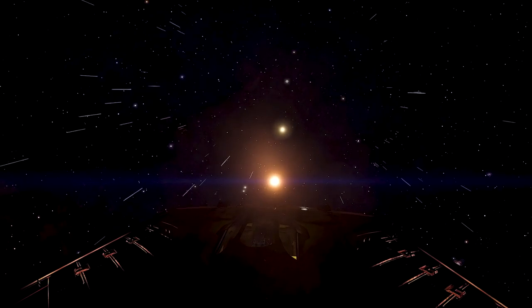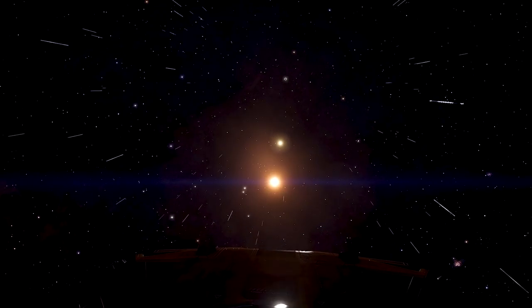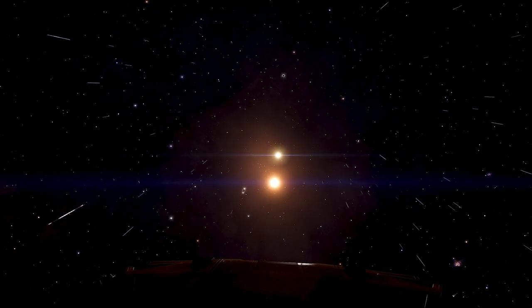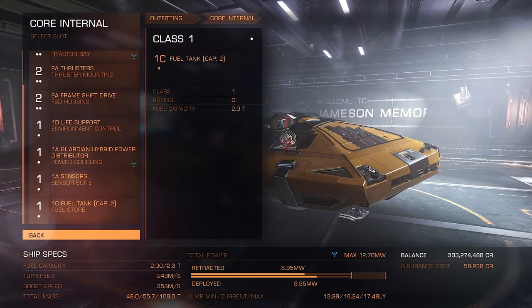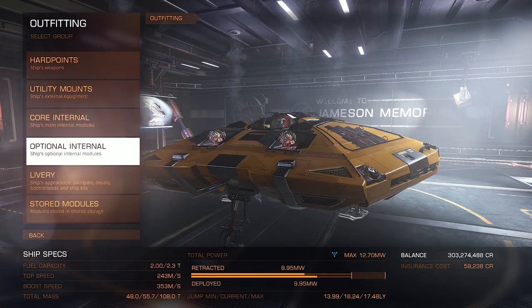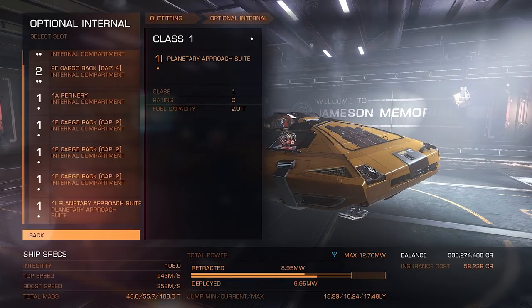It doesn't hurt that it's good PR for the company, as most new pilots coming out of the Academy are going to be flying this ship. And they're smart about it, too — you're beta testing all their new equipment for them.